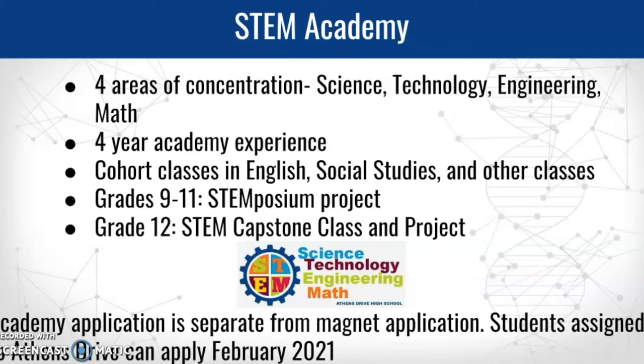Both of these academies are available if you're a rising 9th grader, and they are separate from the magnet application. Students in the base who don't need a magnet application, as well as magnet applicants, can both apply for these academies. Magnet status doesn't matter — these are academy options in addition to other amenities like clubs or band.